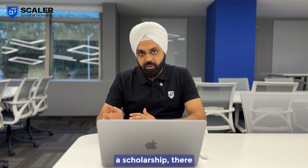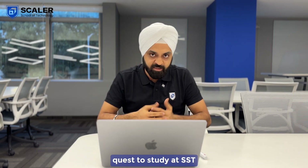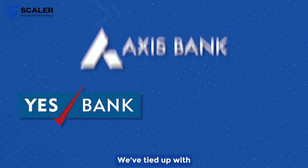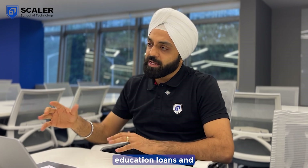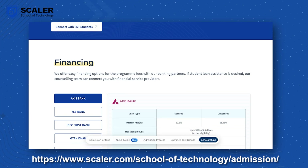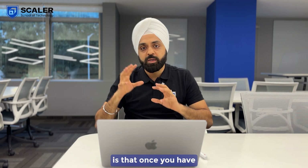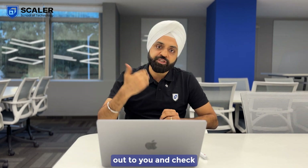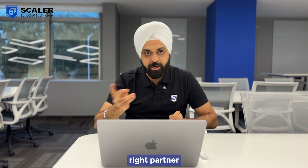Even if you don't get a scholarship, there are a lot of ways to support you in your quest to study at SST, which is where the financing options come in. We've tied up with multiple banks and NBFC partners who have education loans, and because we are very selective in choosing our students, these banks also have confidence in these students eventually getting jobs. They give out these loans to our students — once you have an offer, your counsellor will reach out to check if you need financing assistance and connect you to the right partner.